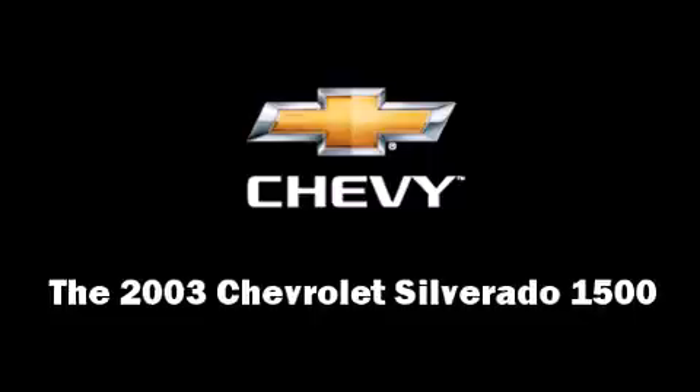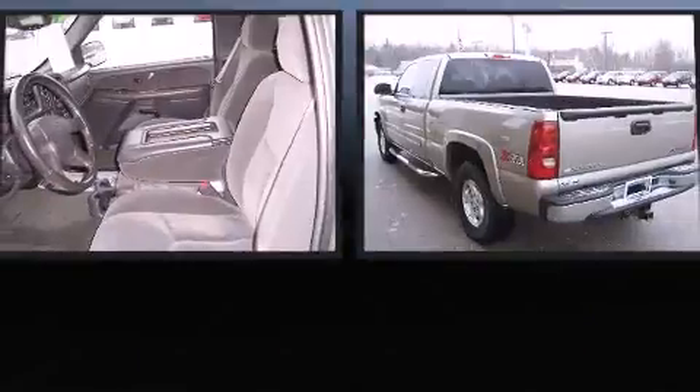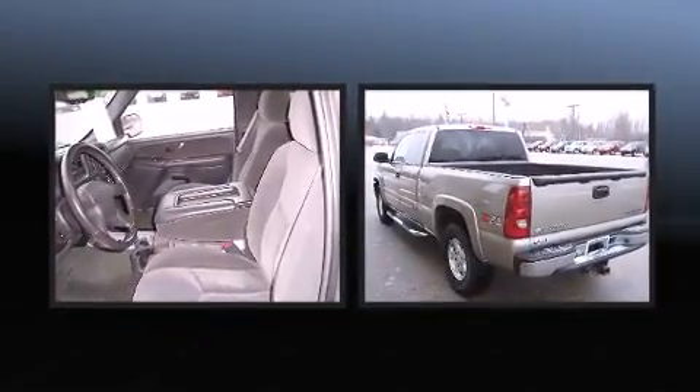The 2003 Chevrolet Silverado 1500. It features an automatic transmission, four-wheel drive, and a powerful eight-cylinder engine.